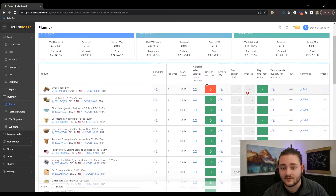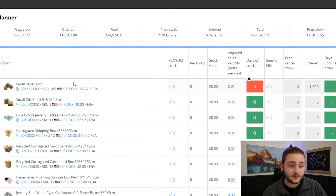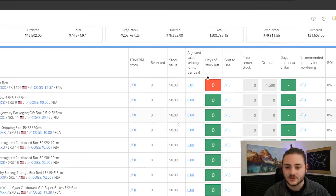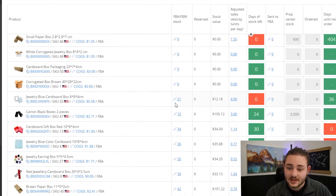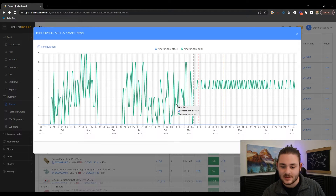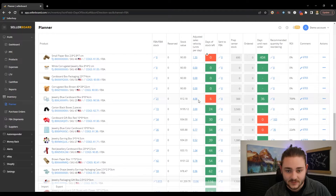Another thing you can take advantage of within Sellerboard is using purchase orders and that kind of stuff they've been rolling out. For example, you can mark that you've already ordered 1,500 units and they're on the way, so it's not going to start interfering with the data. As we go through here, we can see products like this one where we only have six days of stock left — we have 21 units in stock — and see how much we're selling every day. Sellerboard calculates the estimated sales velocity: a rough estimate of how many units you'd sell per day that you're actually in stock.